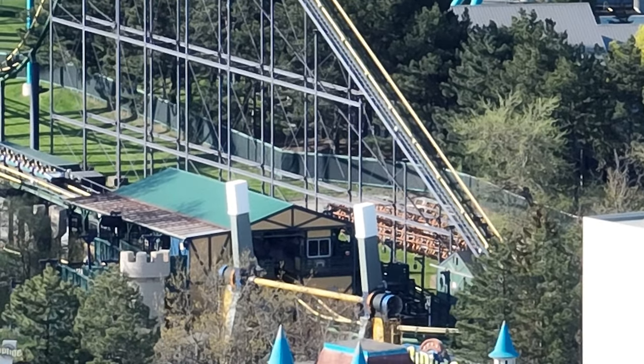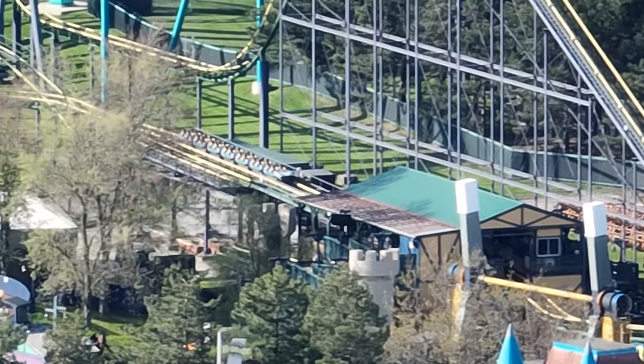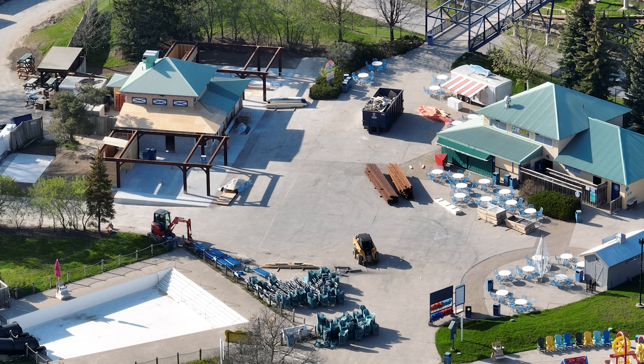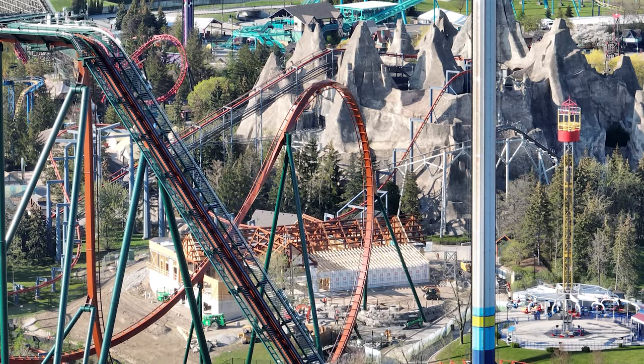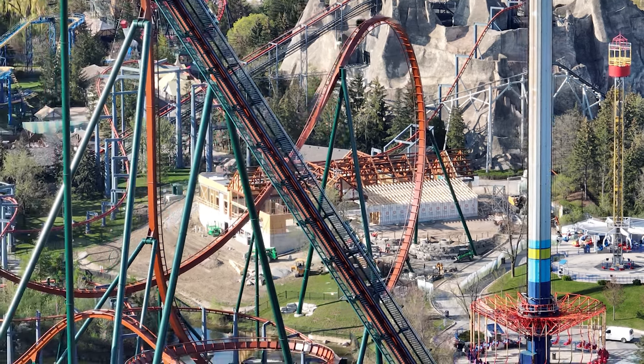I can't tell if Dragonfire's train is back on the track yet — I tried to zoom in and it does look like there is a train in the station but I'm not fully sure. I was told that the train should be up this weekend, and if not this weekend, it'll definitely be up by Wednesday or Thursday operations next week.